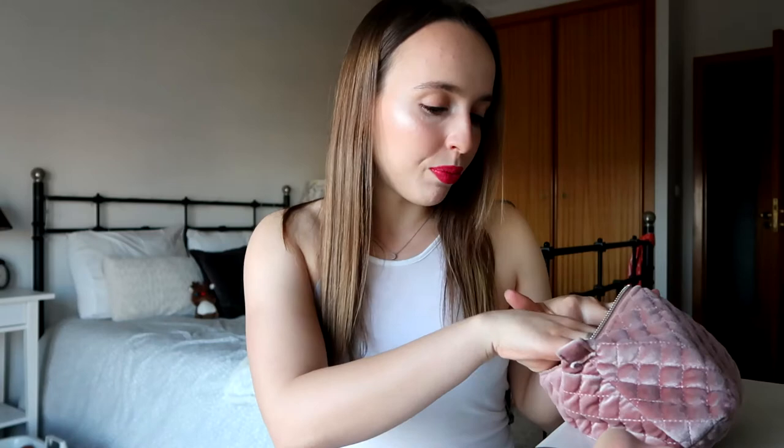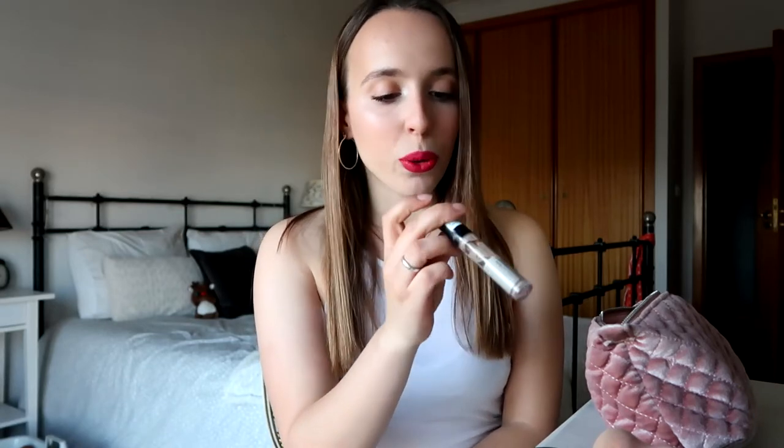Next I have my Kiko Makeup Milano concealer in the shade 01. My skin doesn't look as great as it could be right now, so I've been using this concealer on my blemishes. For my under-eye area I like to use my Catrice Cosmetics liquid concealer in the shade 010.